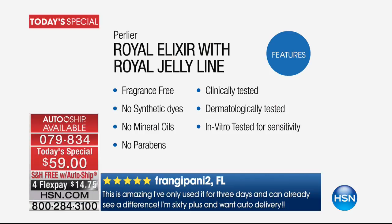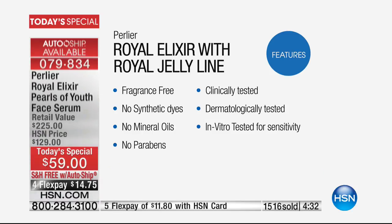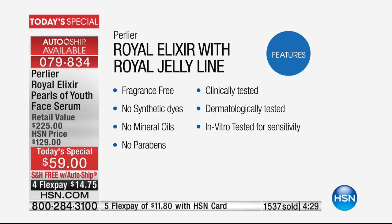Can we show them again what's not in it? This is as pure as it gets — nature captured in a bottle in a way cosmetic science has never been able to do before. That's what makes this product different. Fragrance-free, no synthetic dyes, no mineral oils, no parabens — clinically tested, dermatologically tested, patch tested for sensitivity, in vitro tested for sensitivity around the eyes. Use this knowing you're getting nature's most powerful ingredient on a level surpassed by none.